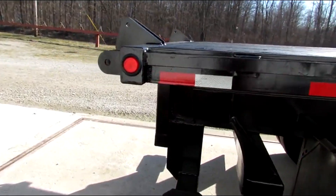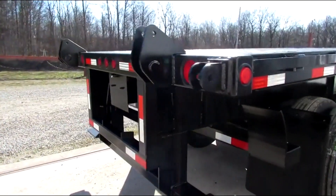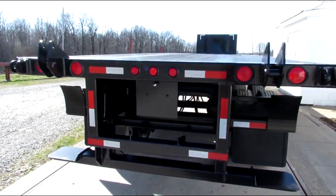Universal mounting kit on the back end here folks. We'll carry a Moffitt, a Princeton and many other brands.